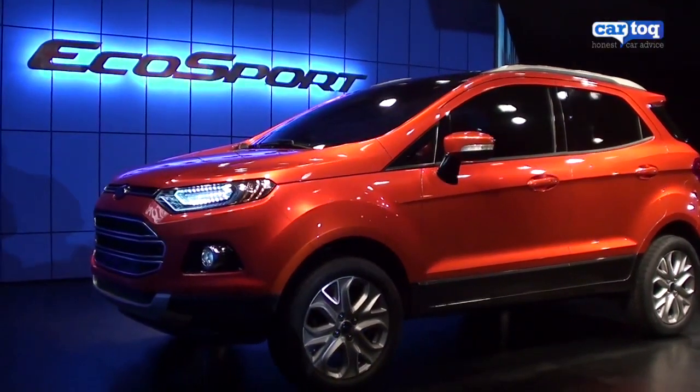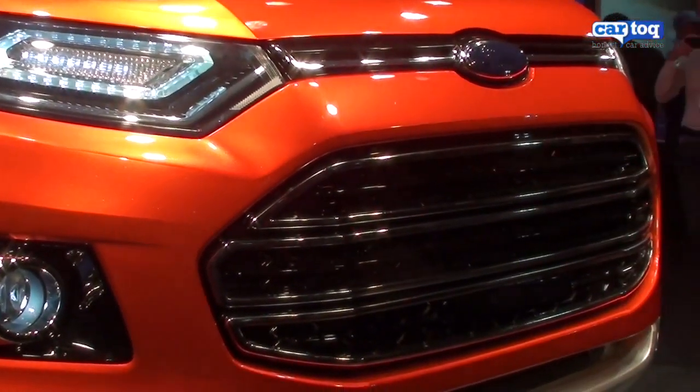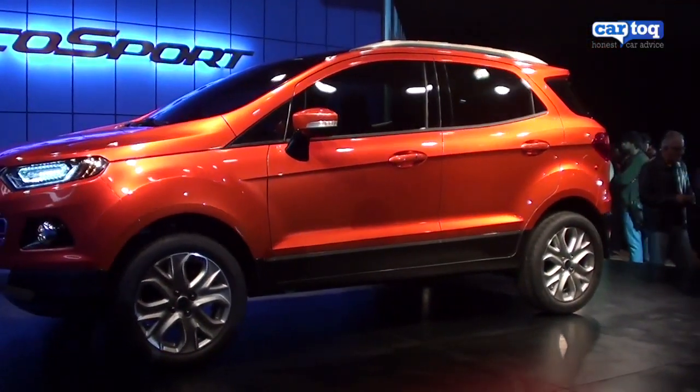Moving to the front, you'll notice that this concept is equipped with LED headlamps, and we are not sure if that would translate to the final production vehicle. We are telling you that it would probably be priced between 7 to 9 lakhs.